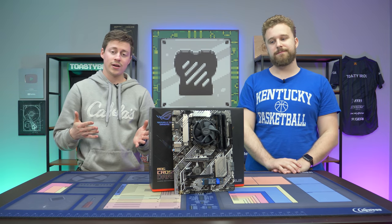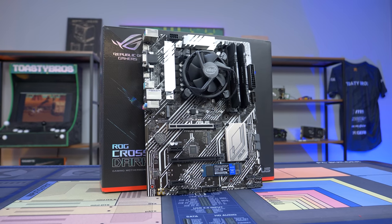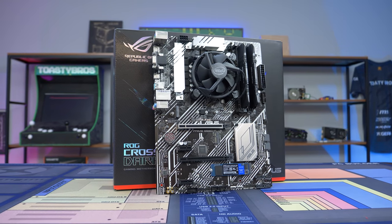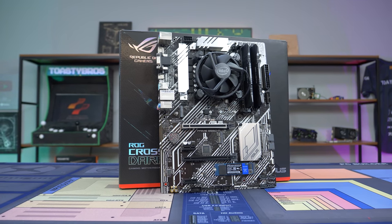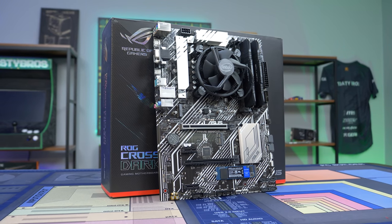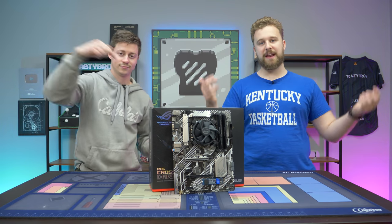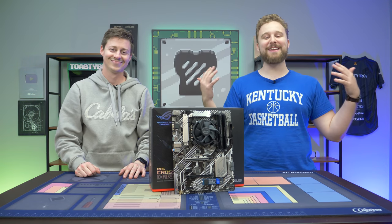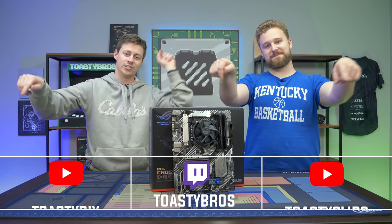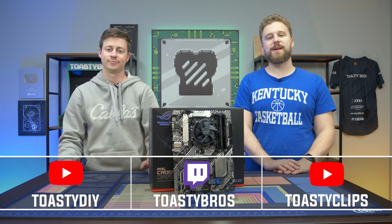Also keep in mind you're getting a lot more cores and threads with this i5, and they're overall stronger than something like the 3200G. They're not too far off in price given the current market, so if you ever plan on adding a graphics card we highly recommend this 11th Gen i5 for the upgrade path and the power it provides. If you're interested in purchasing an i5-11500, motherboard, or anything from today's video, the link in the description is an affiliate link and it helps us out. Thank you guys for watching — don't forget to check out our other YouTube channels, Twitch at twitch.tv/toastybros, and don't forget to like, comment, and subscribe. See you in the next one!